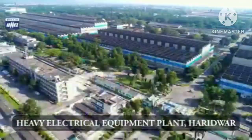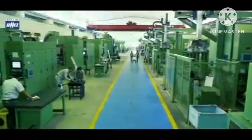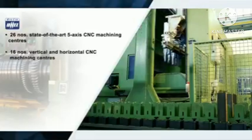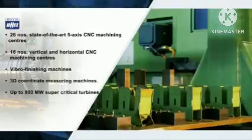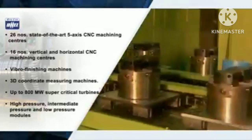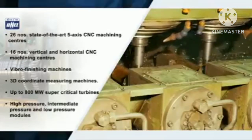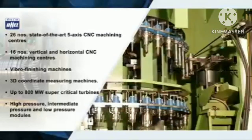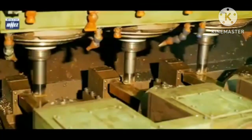Heavy Electrical Equipment Plant Haridwar also has a dedicated and automated world-class blade manufacturing facility. The facility is capable of producing high quality products in minimum possible time, and is a perfect example of global technology advancements in Indian heavy industries. With more than 40 years of experience in blade manufacturing, this facility produces intricately shaped axial and radial blades, as well as 3D, S and F profile blades. LP turbine blades of length up to 1300 mm have also been manufactured here.